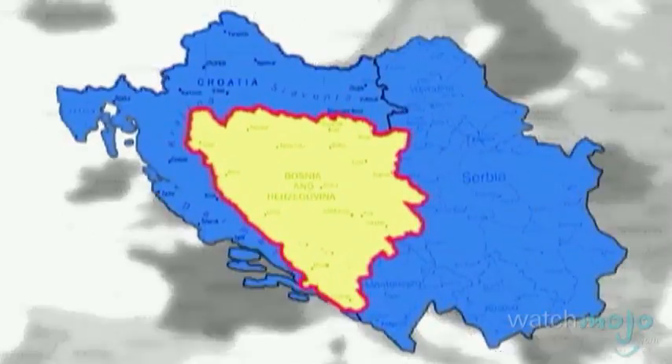This European country is nicknamed the heart-shaped land. I'm Rebecca Brayton and welcome to WatchMojo.com. Today we'll be learning more about a few of the landmarks and activities you should check out on your next visit to Bosnia-Herzegovina.